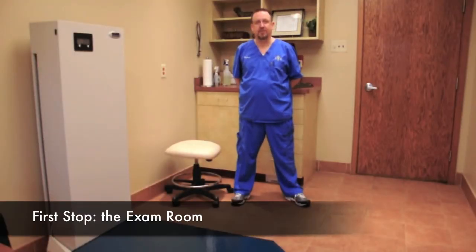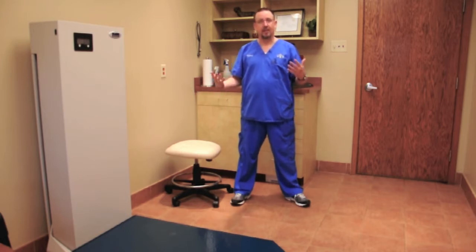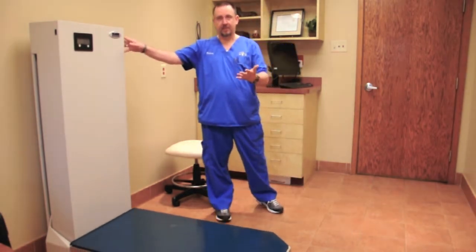This is an example of one of our exam rooms — exam room 7, which is our bigger exam room in the hospital. Every exam room is basically equipped the same. We have a lift table in this room. This is for our larger animals, like our mastiffs, pit bulls, rottweilers, stuff like that. We can walk them up — the table goes all the way down to the floor, and then we can use a button to raise the animal up as high as we need to.